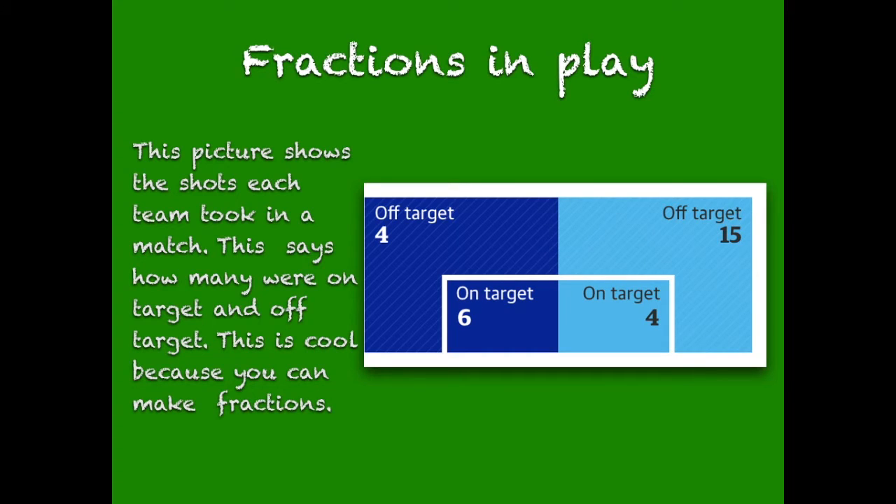Fractions in play. This team shows the shots each team took in a match. This says how many were on target and off target. This is cool because you can make fractions.